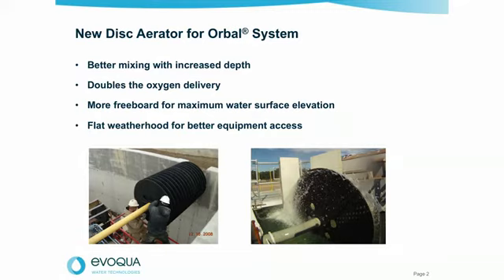So what about new developments, particularly in 2015? The Oribol technology has been with Envirox for over 30 years. We've had over 900 installations, so it's a very well-established technology. Recently, Evoco has invested heavily into improving the components of the Oribol. We have our own testing and manufacturing facility in Thomasville, Georgia, where we've developed a brand new disc that will have almost double the oxygen transfer at the same speed of rotation. You can replace existing disc aerators or blade-type aerators without having to exchange any of the other components. It's a very flexible design and we're excited about it.